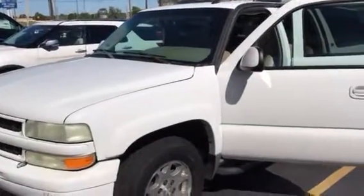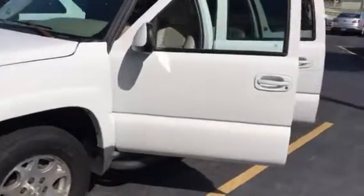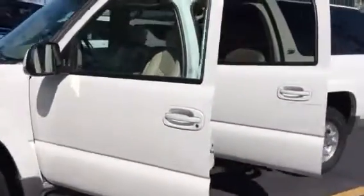Hey Sarah, this is David at Joe Cooper Ford in Tulsa. I wanted to give you a quick look at the 03 Chevy Suburban. Nice looking car — give a shot of the interior here.